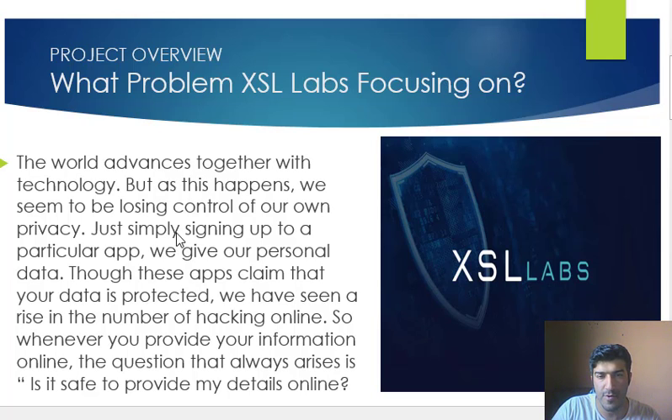As we know, the world advances together with technology, but as this happens we seem to be losing control of our own privacy. Simply by signing up to a particular app we give away our personal data. Although these apps claim that your data is protected, we have seen a rise in the number of hacking incidents online.